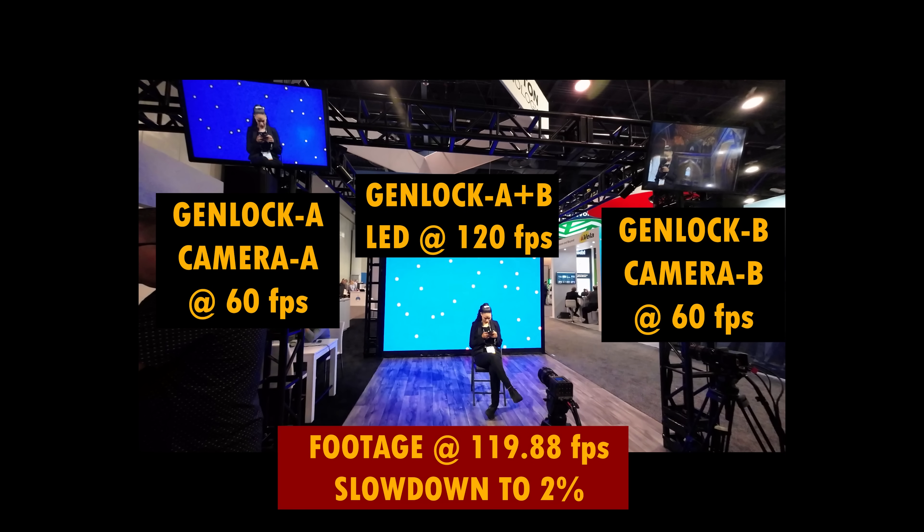You can see it frame by frame. If you have it perfectly showing up, that's where you get the effect.